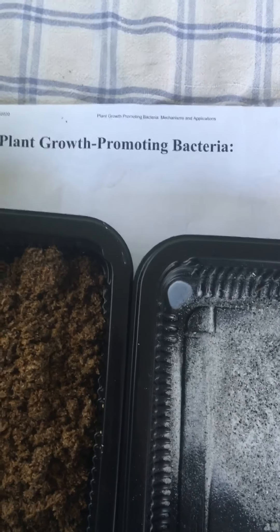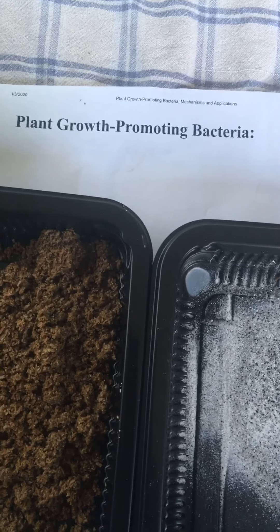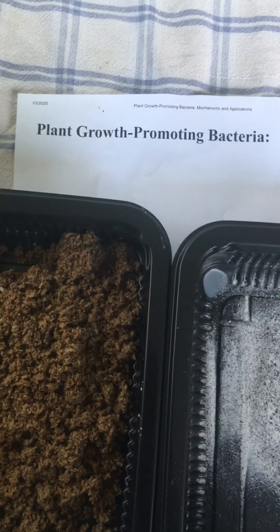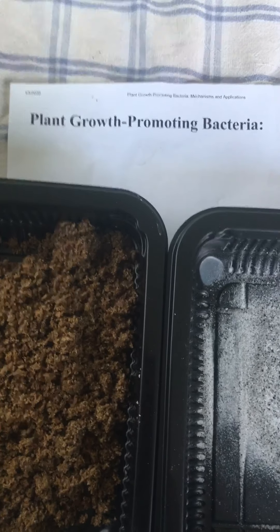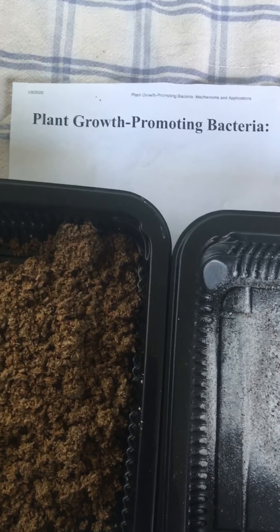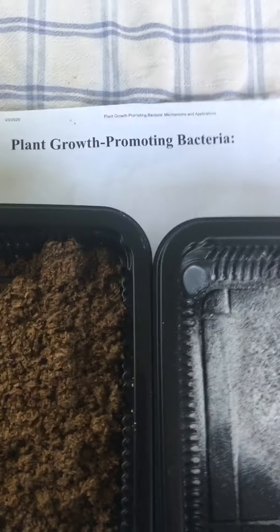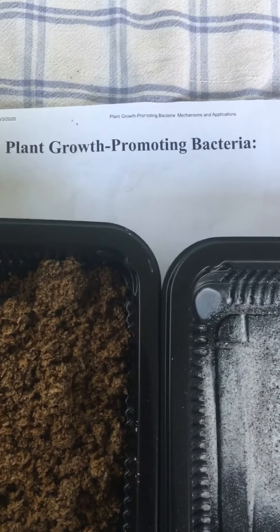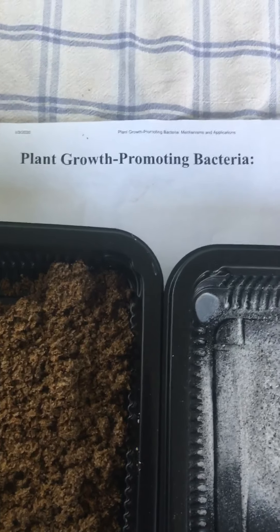Growth-promoting bacteria directly affect a plant's growth by facilitating the availability of nutrients such as nitrogen, phosphorus, iron, and other different trace minerals and macro and micronutrients. These nutrients are critical to a plant's biochemistry, how they function and how they grow. If you don't have them, your plant won't grow. While nitrogen, phosphorus, iron, and other minerals might be found in abundance in a lot of different soils, that doesn't mean they're going to be available to your plant.